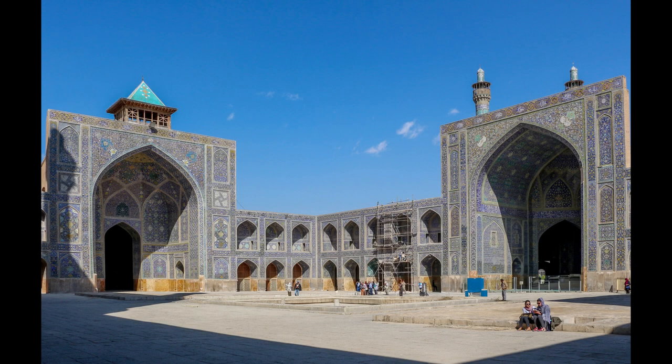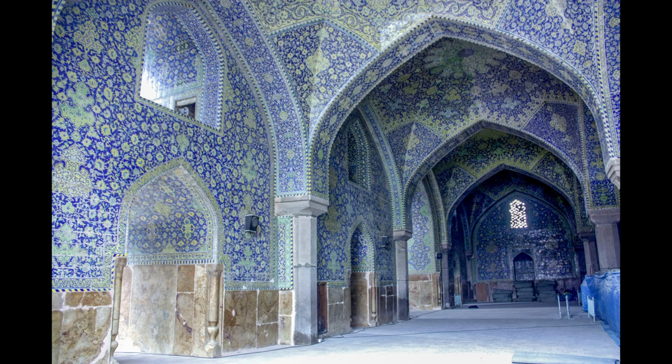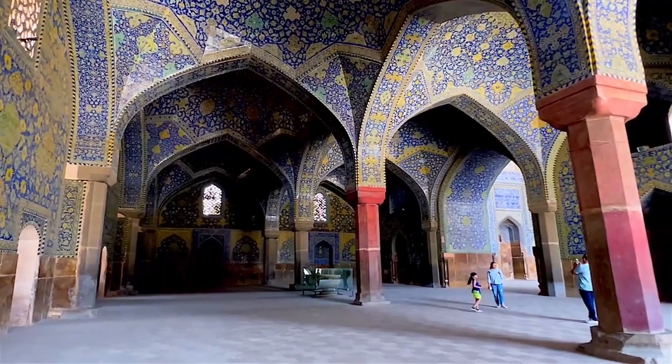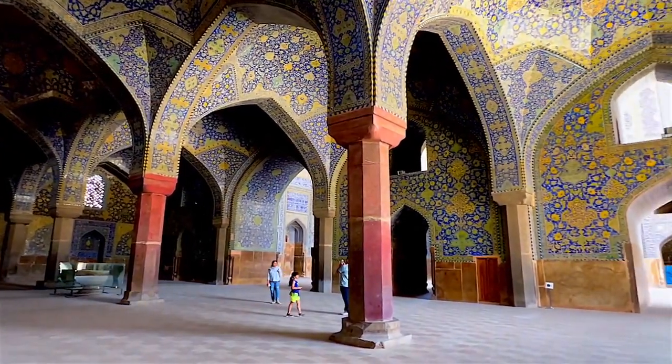This huge mosque has two covered areas with several pillars known as Shabestan, on the eastern and western sides of the courtyard. One of them, which is on the east side, is bigger but has a plain design. The other one is smaller but decorated with seven-colored clay tiles.